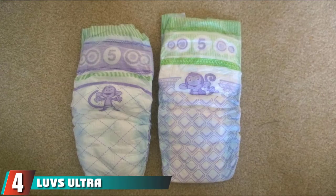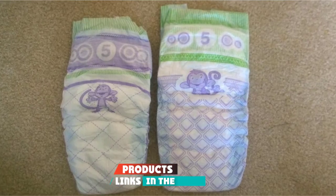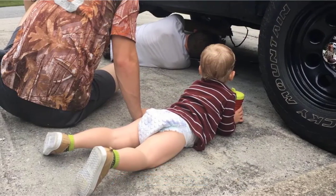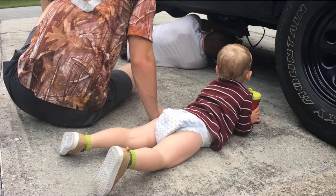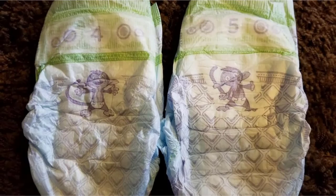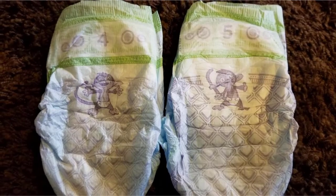Next at number four, we have LUVS Ultra Leak Guard Disposable Baby Diapers. All those diaper changes can quickly become costly, so it's no wonder so many parents opt for LUVS. This budget-friendly brand helps you save on diapers while still offering a quality product. They are made from soft materials with an absorbent leak-proof core and refastenable tabs to speed up changing times at a reasonable price. Best of all, if you are unhappy with your purchase, LUVS will refund your money, no questions asked.